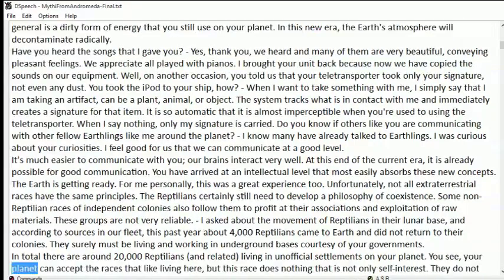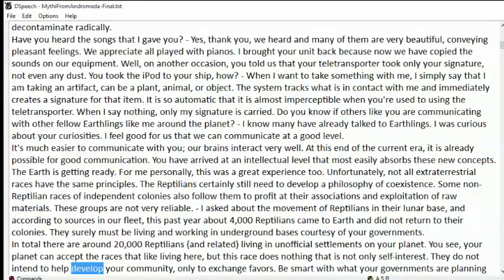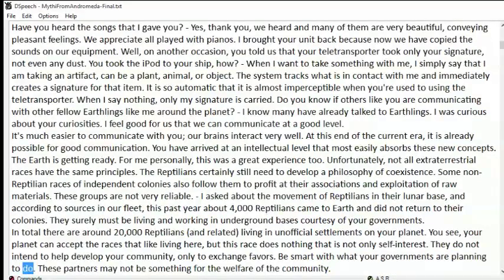Your planet can accept the races that like living here, but this race does nothing that is not only self-interest. They do not intend to help develop your community, only to exchange favors. Be smart with what your governments are planning to do. These partners may not be something for the welfare of the community.